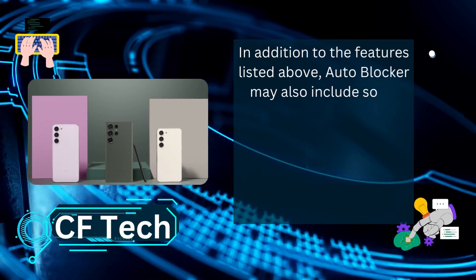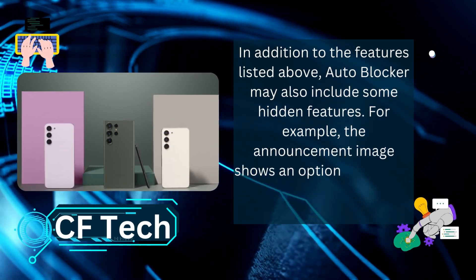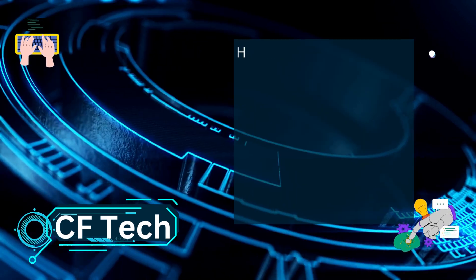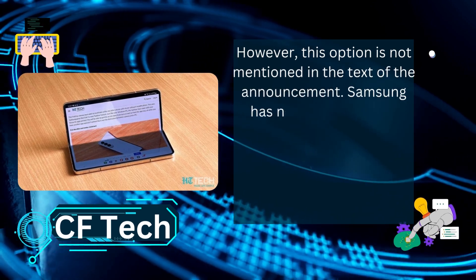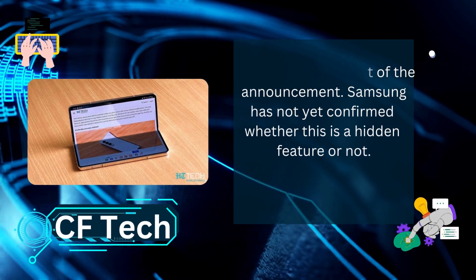AutoBlocker may also include some hidden features. For example, the announcement image shows an option to prevent voice phishing attacks. However, this option is not mentioned in the text of the announcement, and Samsung has not yet confirmed whether this is a hidden feature or not.